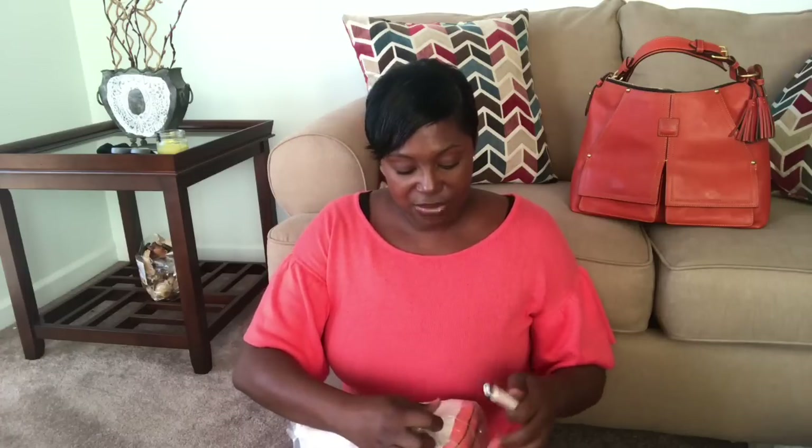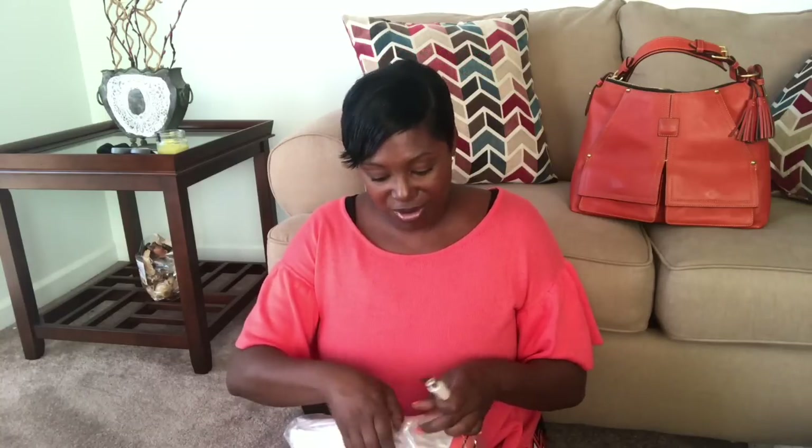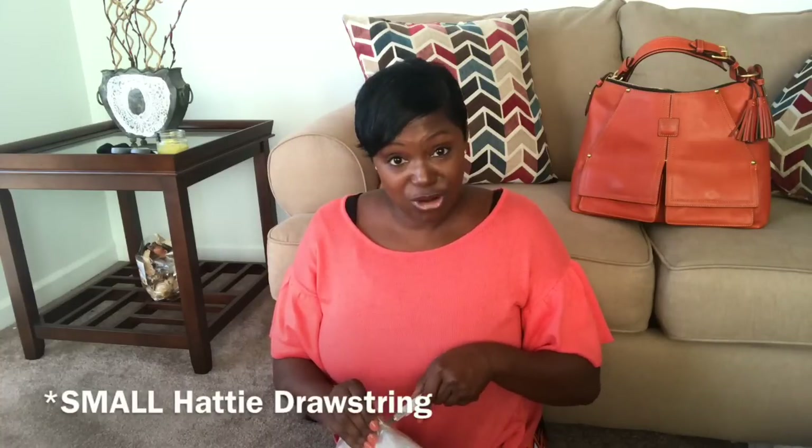Let's get into this bag. First, let me tell you why I said never. I said never to the small Barlow years ago when it came out, because I was thinking: why take a big bag and make it small? That was just my crazy Dooneyista thought process. So when I saw this bag, the first thing I said again was why would you make a smaller bag of this particular style - and I said I will never purchase a Hattie drawstring.